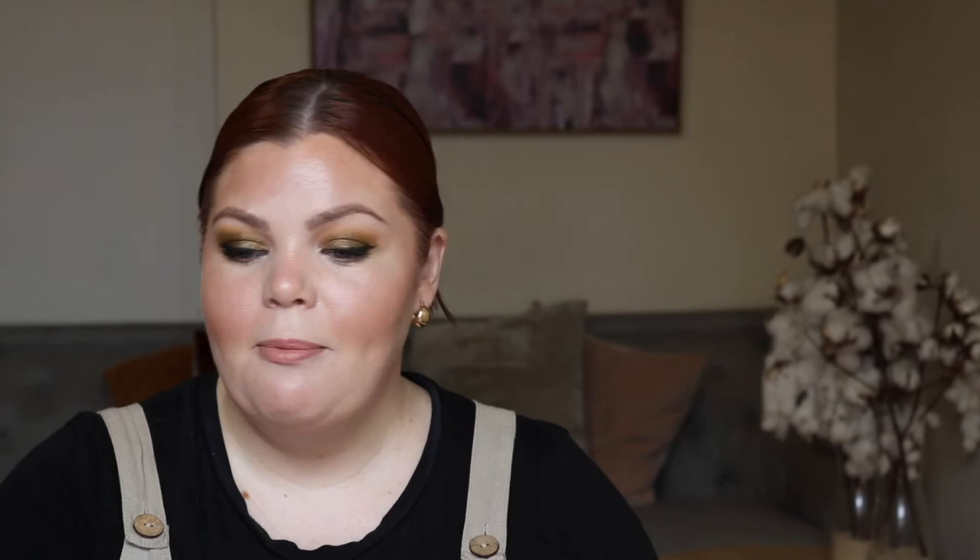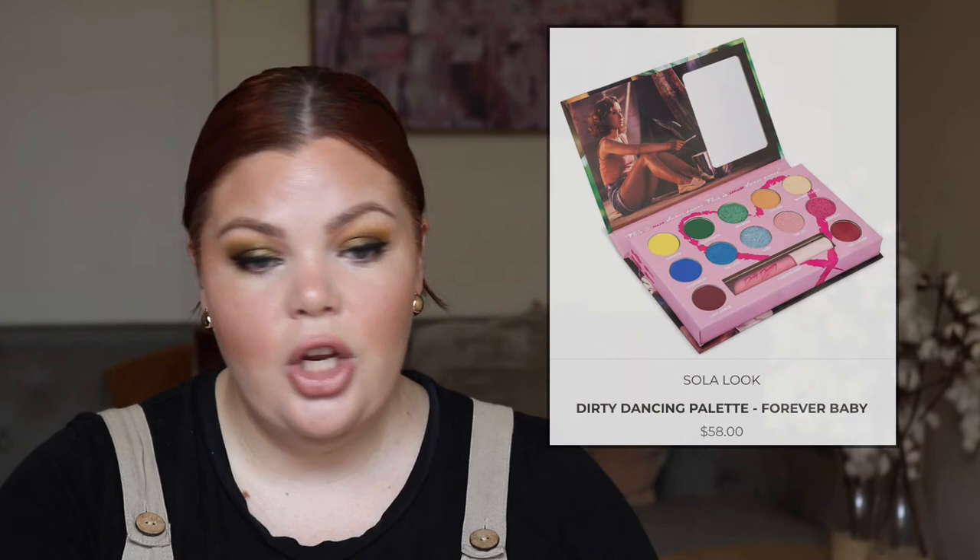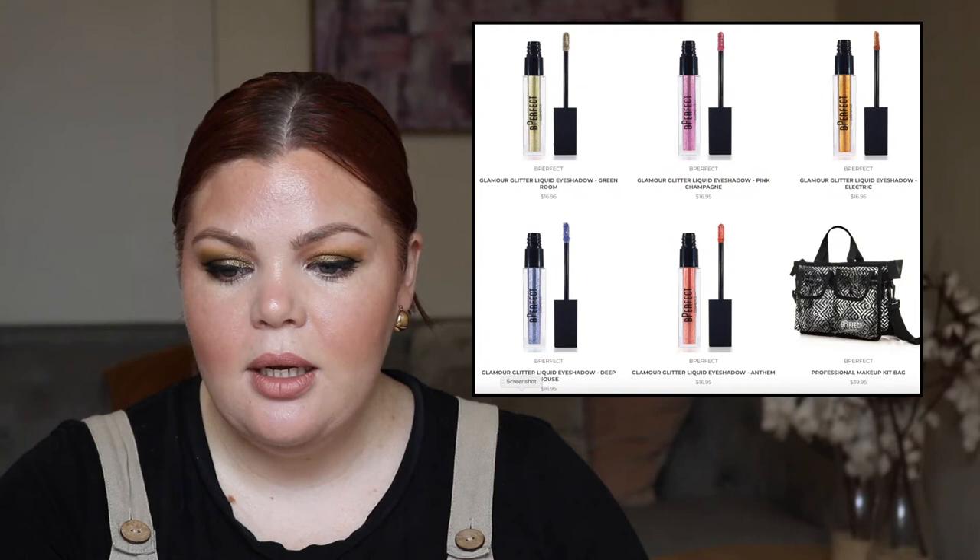From Solar Look, we have the Dirty Dancing Palette Forever Baby for $58.00 — looks like it comes with a liquid lip. From Be Perfect, we have the Glamour Glitter Liquid Eyeshadow for $16.95 each and the Supreme Velvet Liquid Lips for $19.95 each.